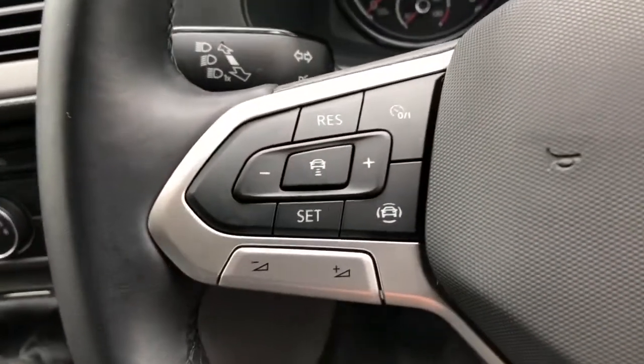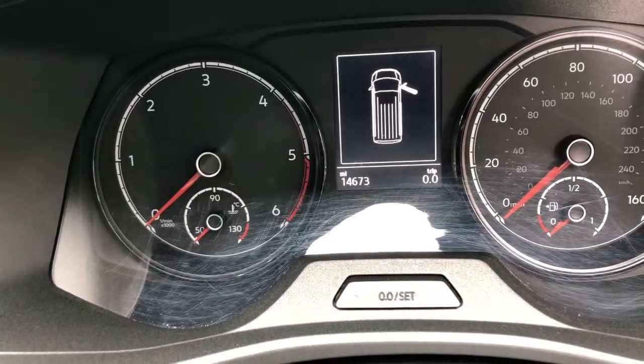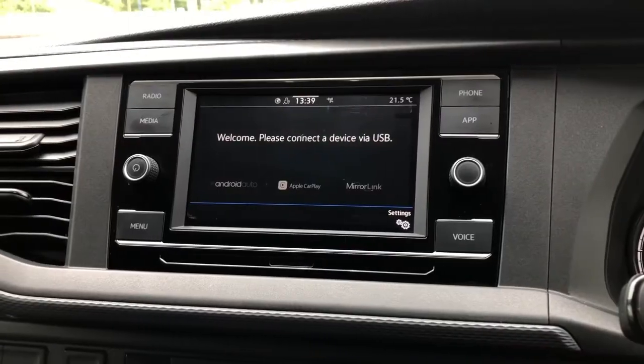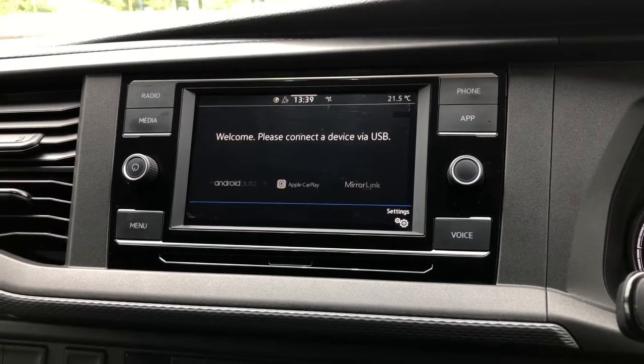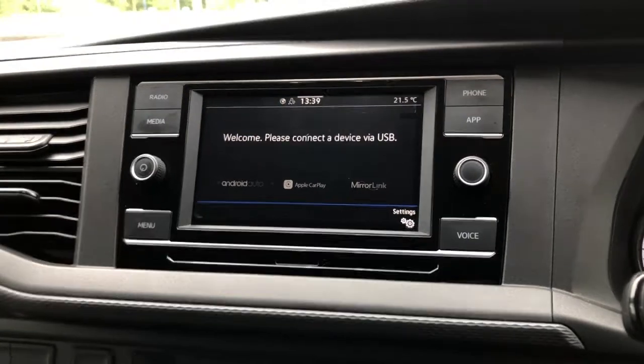To this side of the steering wheel it comes with cruise control. This van has covered 14,673 miles.